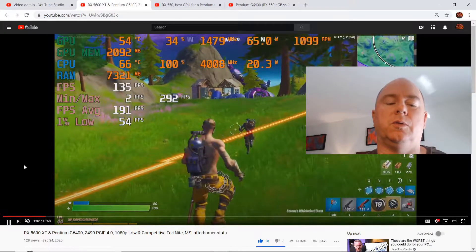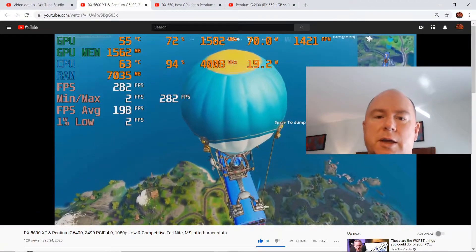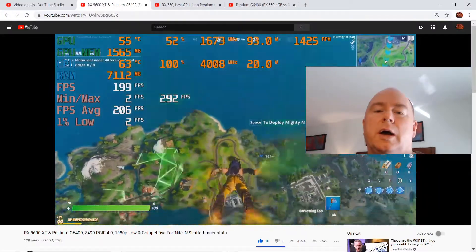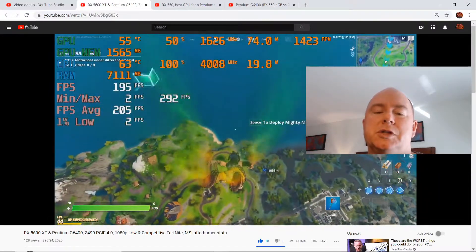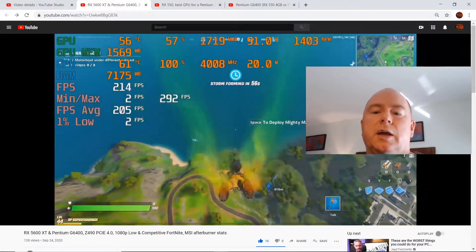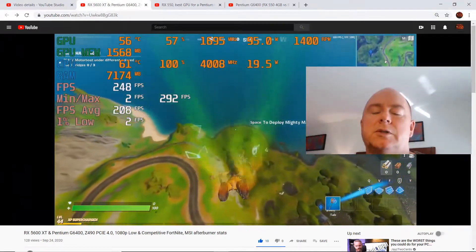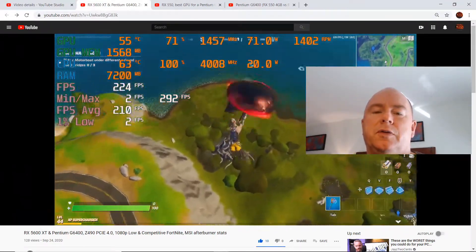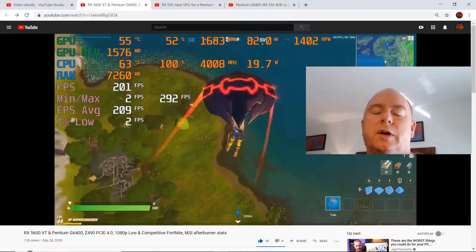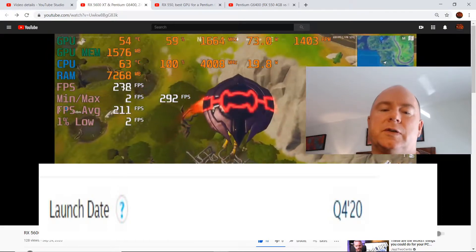Hey there YouTubers. In this video we're going to look at the Pentium G6400 — I've probably made at least 10 videos with it — and we're going to talk about CPU bottlenecking with it. Then I'm going to talk about a better alternative if you're going to buy a graphics card: the i3-10100F, which should be out within the next 30 to 60 days.